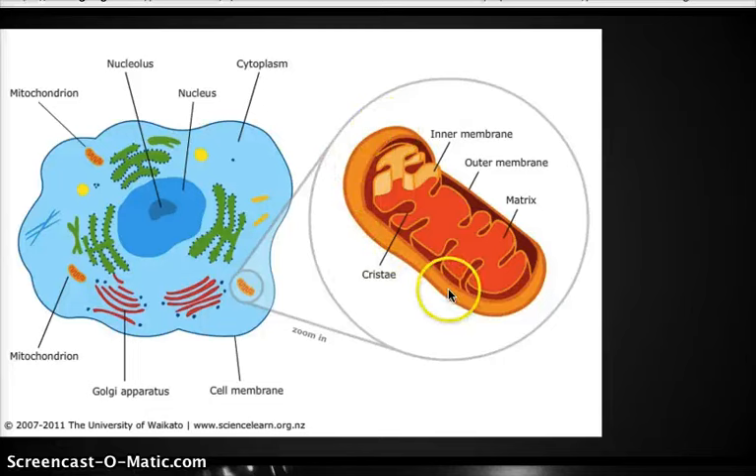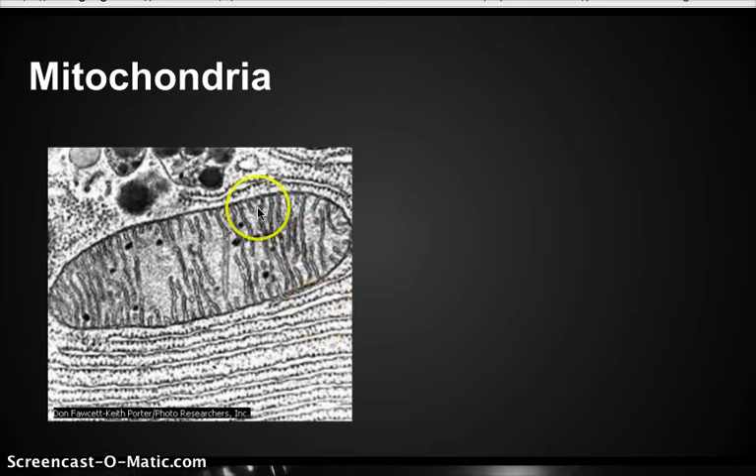Zoomed in right here, this is where the sugar comes in from your digestive system, goes into your blood, and then from your blood goes to every single one of your trillion cells. And in here, the sugar gets broken down into energy. There's an energy called ATP. Under a microscope, this is what it looks like inside of a cell — they look kind of like little pill shapes.